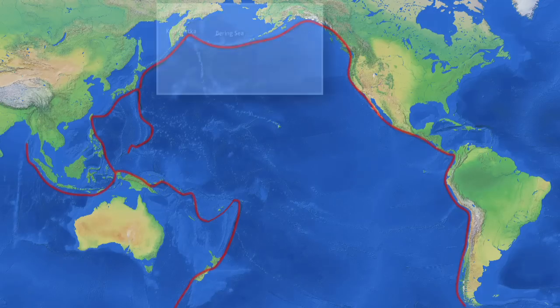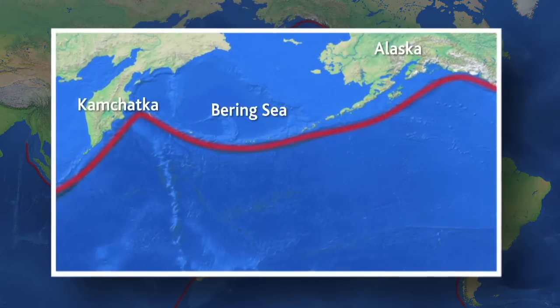Anything that comes down to New Zealand — while we certainly wouldn't be complacent about a large event from there — we know it's going to be resonance rather than an initial impact from the wave. We are more susceptible to large events from the arc extending from Alaska across to Kamchatka in Russia. In historical times, there have been large tsunami of around magnitude nine or greater occurring at Kamchatka, near Rabbit Island, and also Alaska.